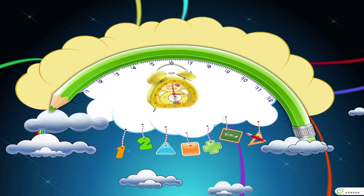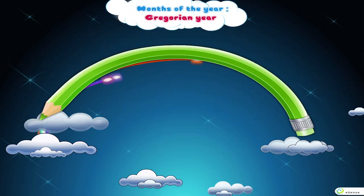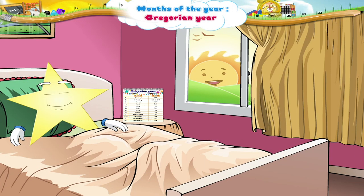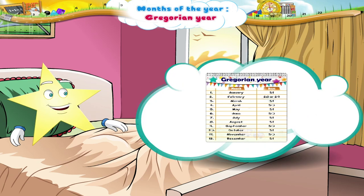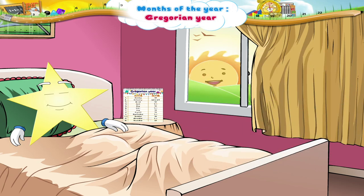Months of the Year — Gregorian Year. Starry, I don't believe this. You are still fast asleep? Oh, I understand. You have learned to read the calendar and you know it's a holiday. But Starry, it's a bright sunny day. So wake up and I'll teach you something more about the months of the year.